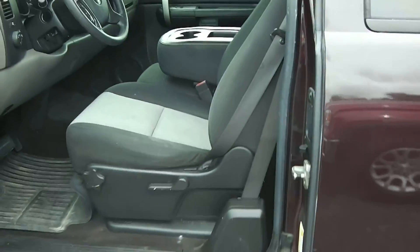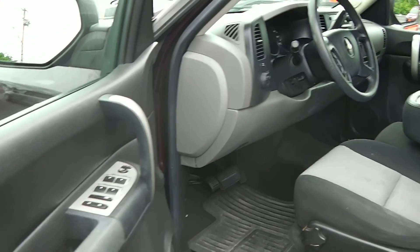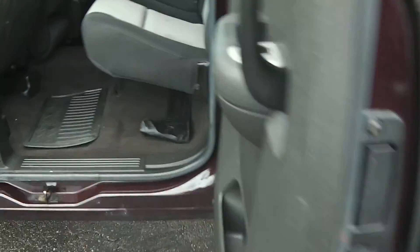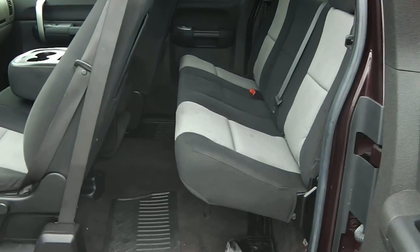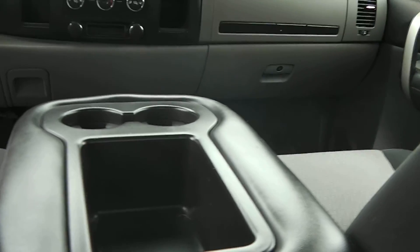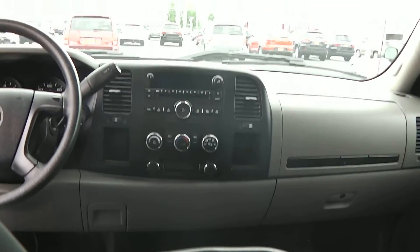The interior is cloth. It has a regular non-power seat, power windows, power locks, tilt steering, and cruise control. Opening up the back, there's a second row seat. Step inside — it does have a fold-down console, which would make this a six-passenger vehicle if you fold that console up.